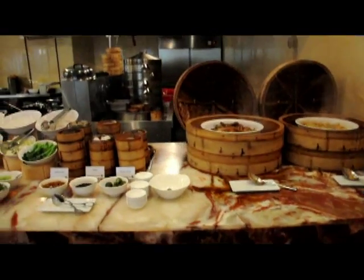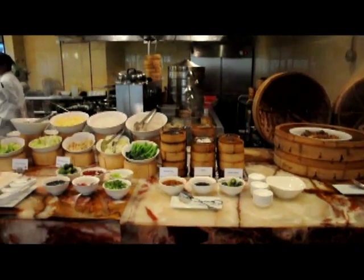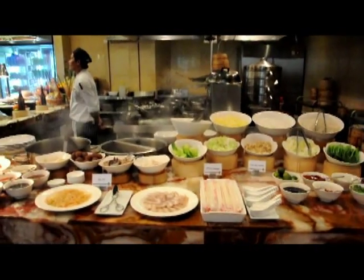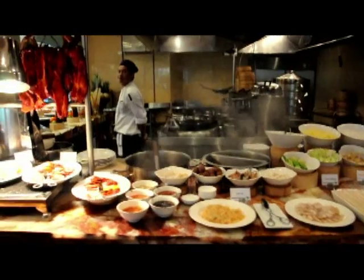Hey everybody, Rick St. John with WOW Philippines Travel Agency. We're here today at the Marriott Hotel up by the airport and we're looking at the buffet today.